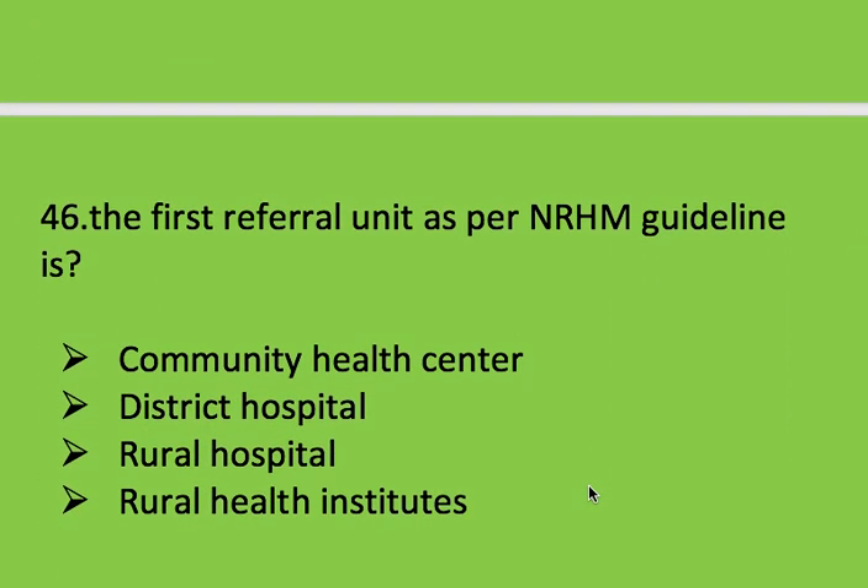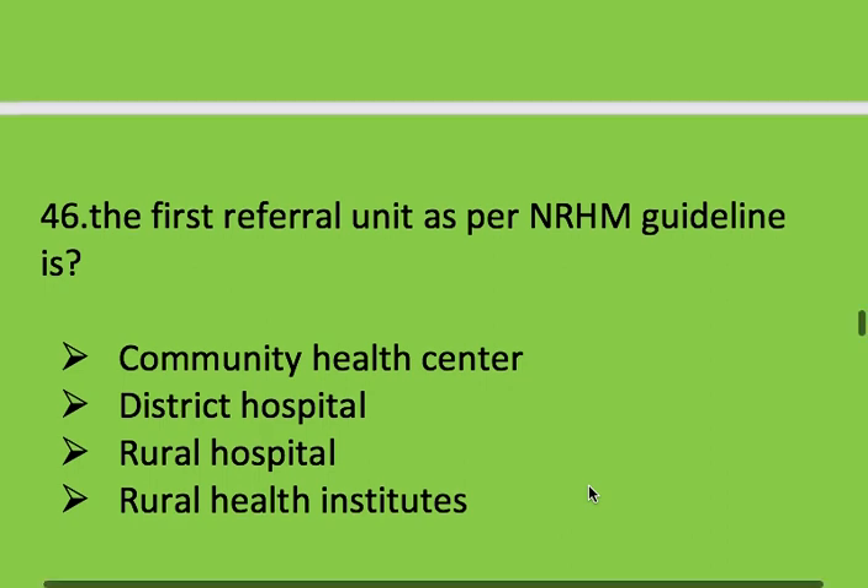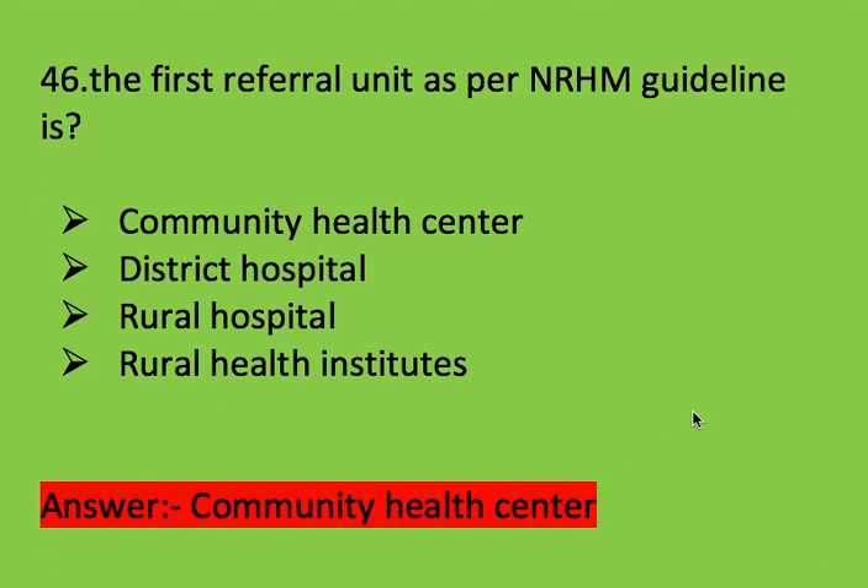Next question: the first referral unit as per NRHM (National Rural Health Mission) guidelines? Options: community health centre, district hospital, rural hospital, and rural health institute. Right answer is community health centre.